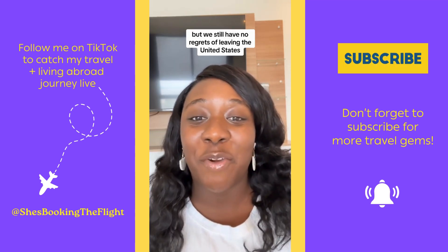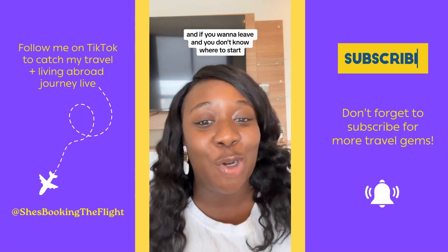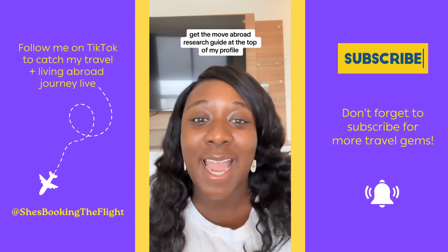But we still have no regrets of leaving the United States. And if you want to leave and you don't know where to start, get the Move Abroad Research Guide at the top of my profile.